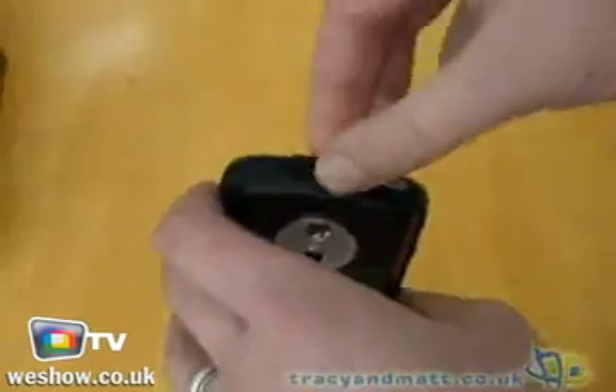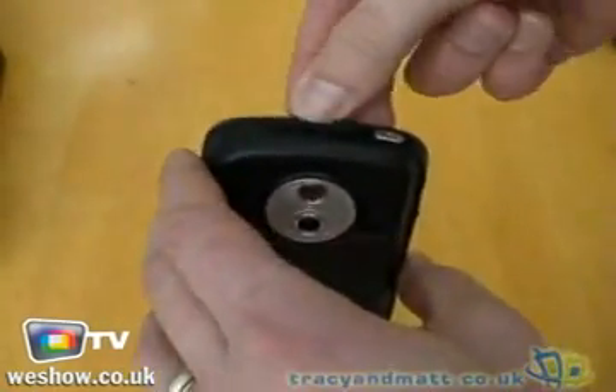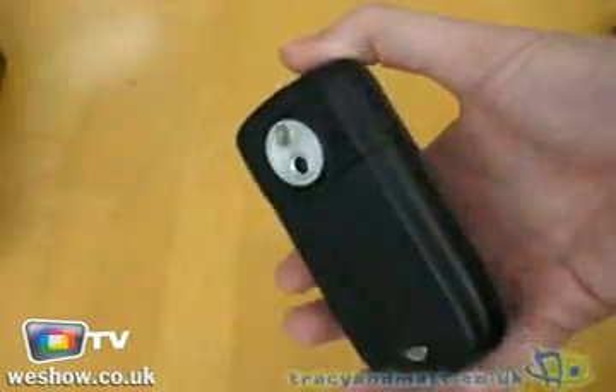On top we have a power button and an SD card — that's a full size SD card slot — and a 2 megapixel camera, probably the standard HTC.